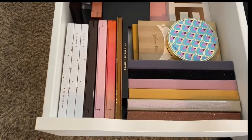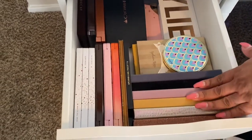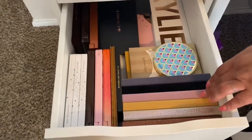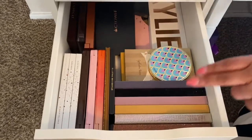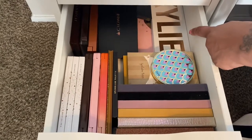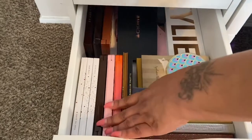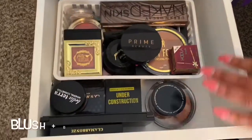The next drawer is my high-end eyeshadows, except for this set right here — that's the Jacqueline Hill collection. I have Anastasia Beverly Hills Subculture, Prism, Modern Renaissance, Soft Glam, the Jacqueline palette, and Sultry. I also have Crown, an old Kylie palette, the Peach palette, some Urban Decay, and two Too Faced palettes.